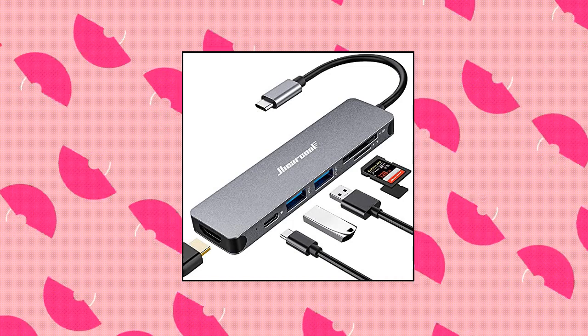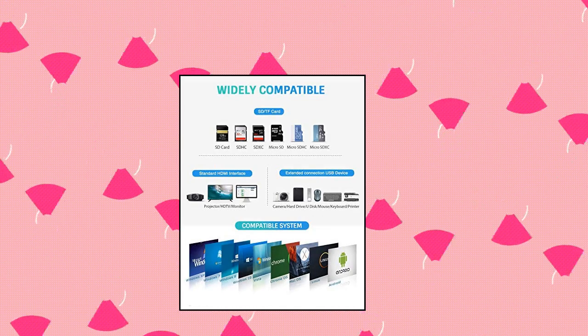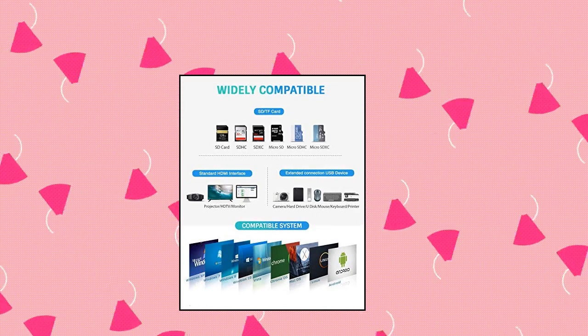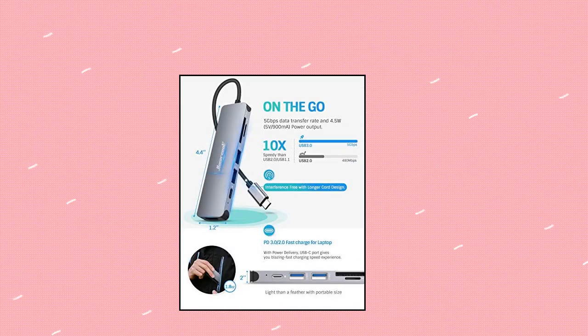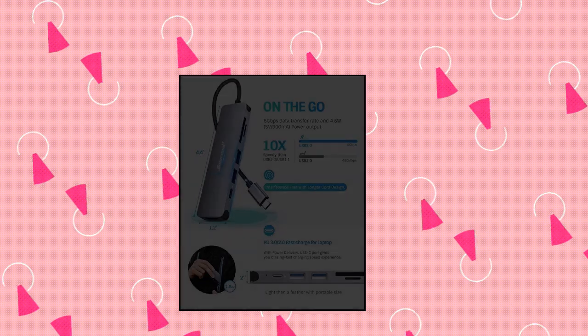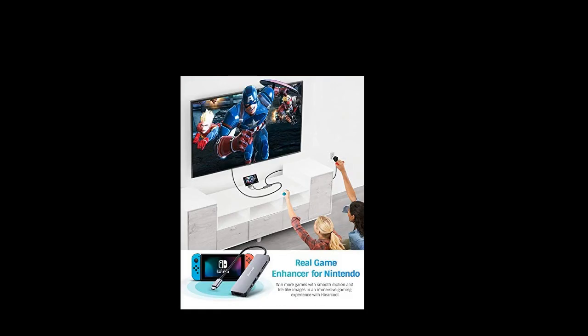HeroCool USB-C hub — the all-in-one USB-C hub. The intelligent USB-C adapter has perfectly combined all the functions you need. USB-C to HDMI hub equipped with USB 3.0. The USB-C hub provides you with lifelike 4K (3840x2160) at 30Hz HDMI images that bring an immersive 3D resolution experience.